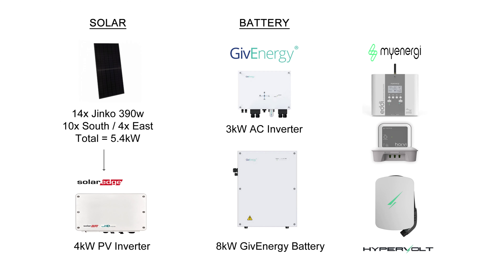On the battery side we've got the 3 kilowatt AC inverter and the 8 kilowatt Gen 1 Give Energy battery, and then I've got a few extra bits and bobs such as the MyEnergy Eddy heating the hot water, the Harvey Hub, and the Hypervolt EV charger.